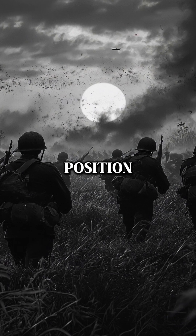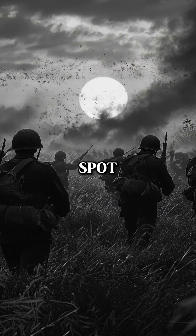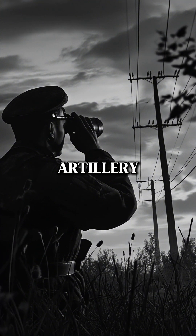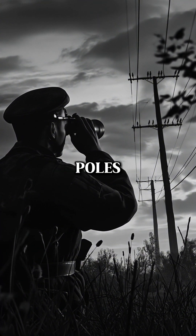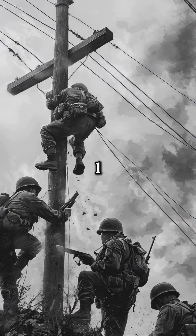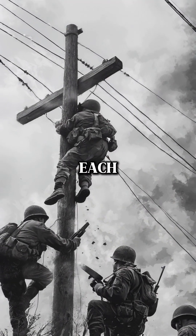As night fell, he realized their position was easy for the enemy to spot. The only visible landmarks the Germans could use to aim their artillery were power-line poles. So the commander came up with a clever idea: he ordered one meter to be cut off the top of each pole.